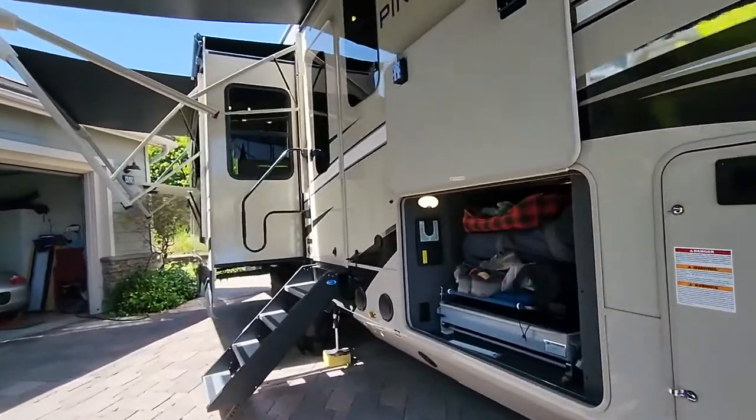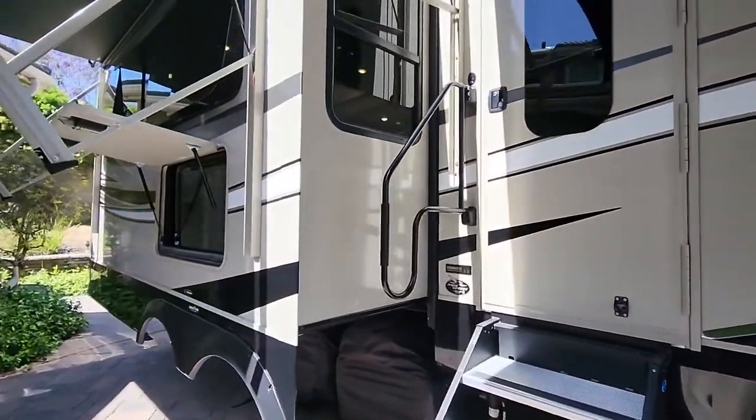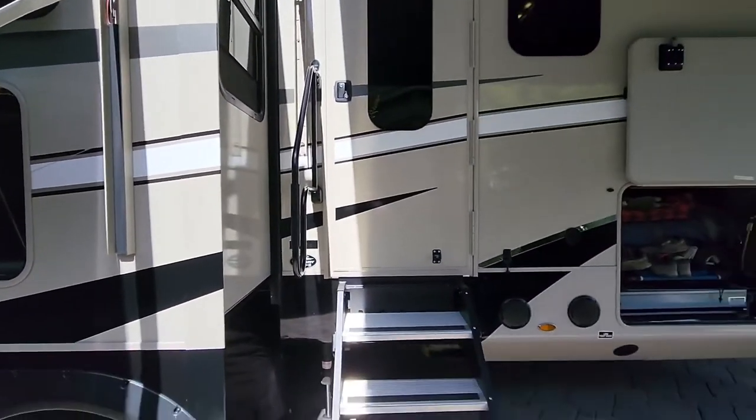That is a quick overview of the 2021 Jayco Pinnacle 32 RLTS. Hope you enjoyed it and I will go into more detail on some of the other features in a later video.